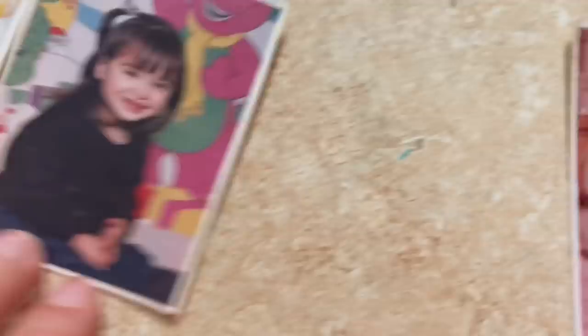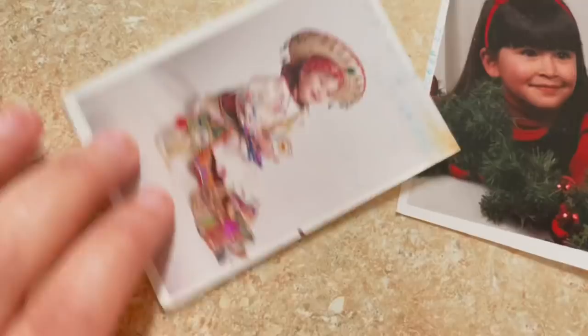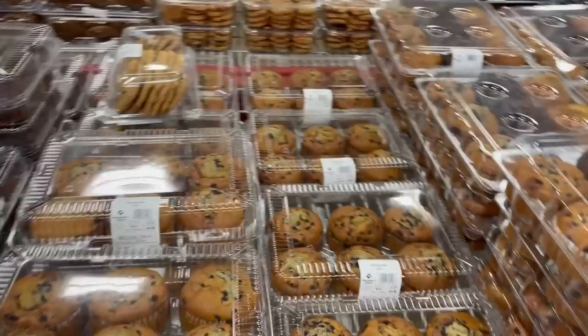There's one-year-old me at Halloween — look at my bangs! Here's another picture of me and my brother. Now me and my aunt came to Sam's Club.